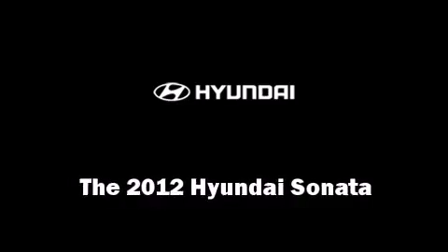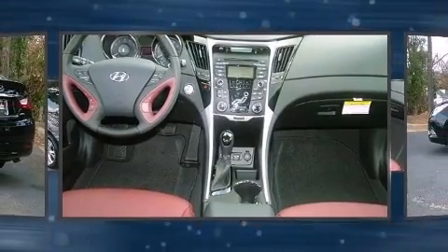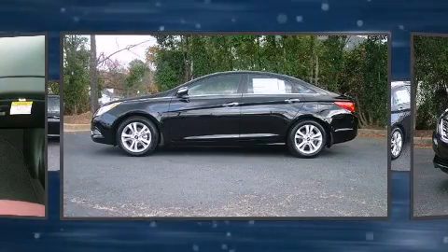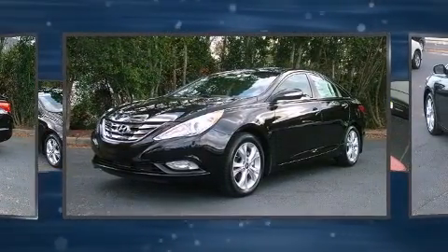The 2012 Hyundai Sonata. This four-door, five-passenger sedan is waiting for you to take home. It features an automatic transmission, front-wheel drive, and a 2.4-liter four-cylinder engine.